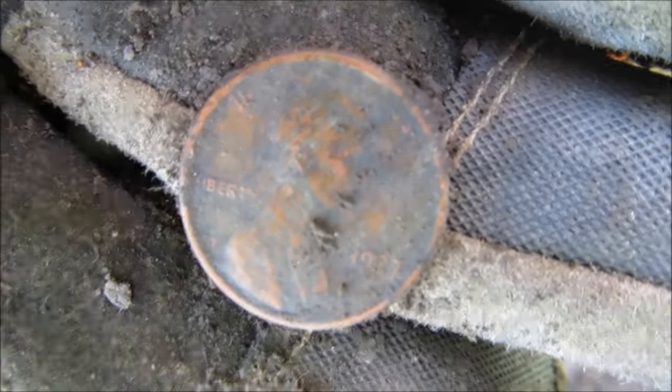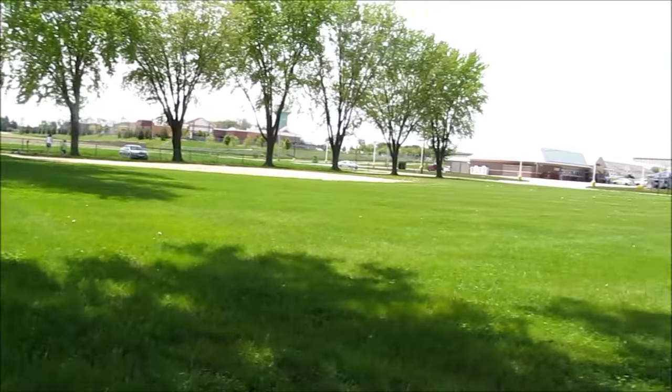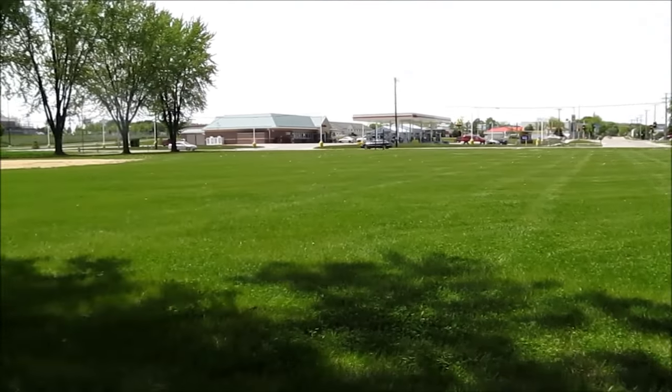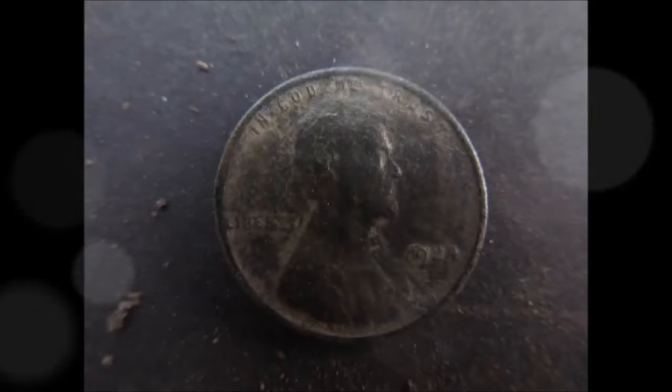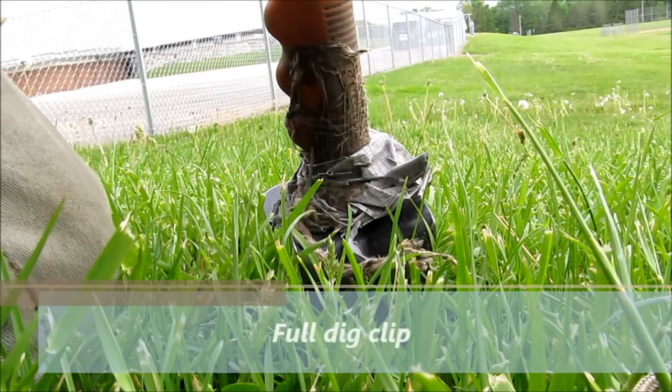So let's get started. I'm going to do a live dig with you guys.